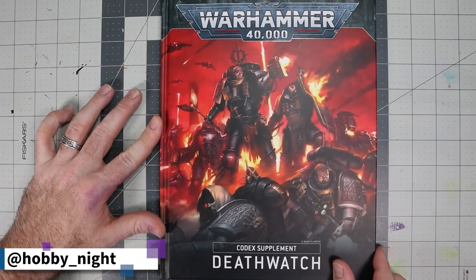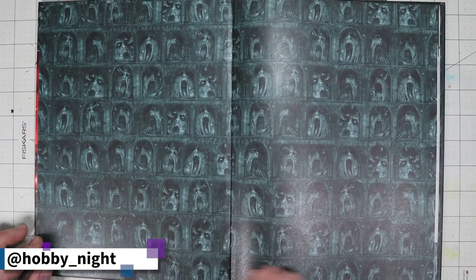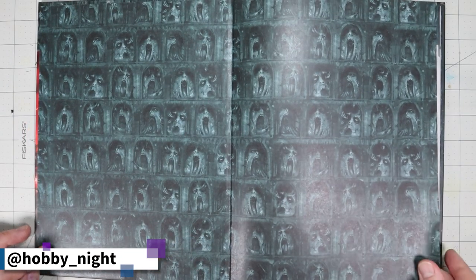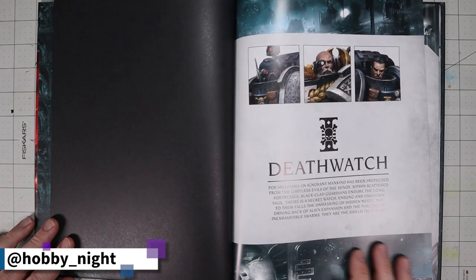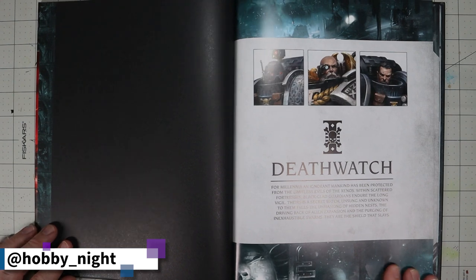It is awesome, however it is indicative of the art trend we were talking about — they're definitely doing something more grimdark. I do like that they have this terrifying interior text: 'For millennia an ignorant mankind has been protected from the limitless evils of the xenos. Within scattered fortresses, black-clad guardians endure the long vigil. Theirs is a secret watch — unsung and unknown. To them falls the unmasking of hidden nests, the driving back of alien expansion, and the purging of inexhaustible swarms. They are the shield that slays.'